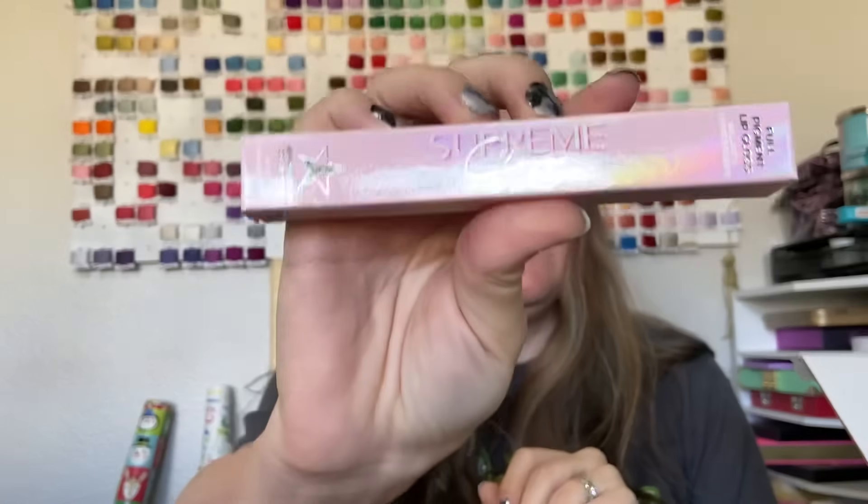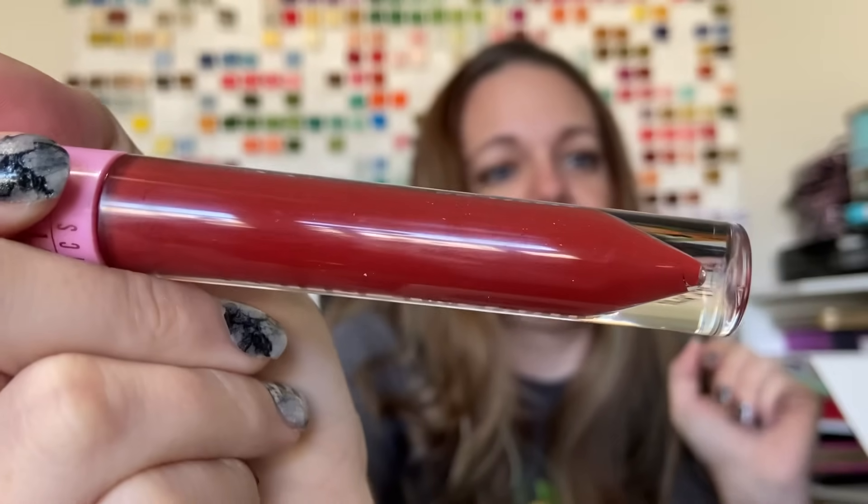Next up, we have a Supreme Gloss in Wifey. We are heading to the pumpkin patch later today, so this is a pinkish red.